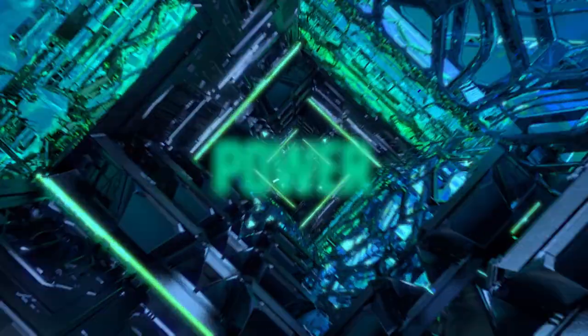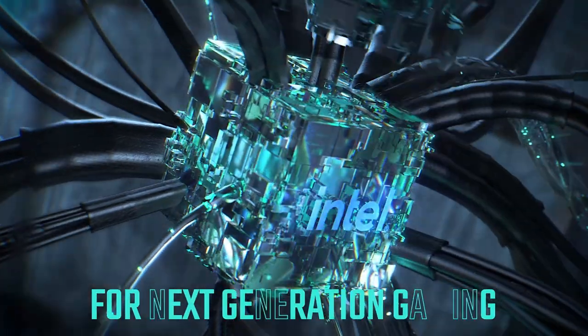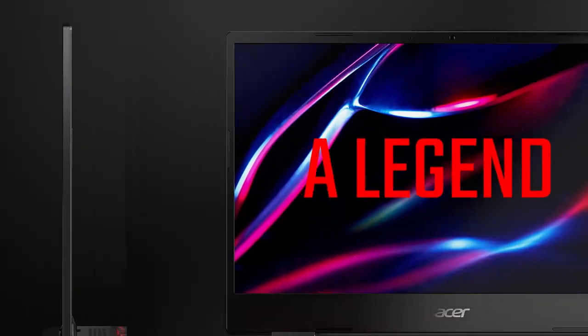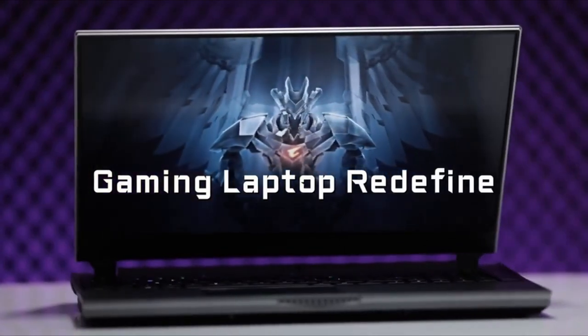While these laptops may not rival the $3,000 desktop replacements in sheer power, they still deliver solid gaming experiences and versatility for work and play. Let's explore some of the best gaming laptops under $1,200 that excel in performance and value. Let's begin.